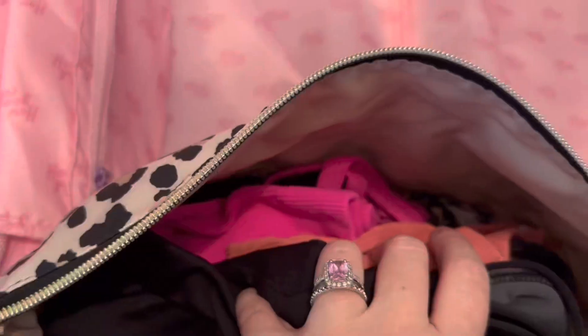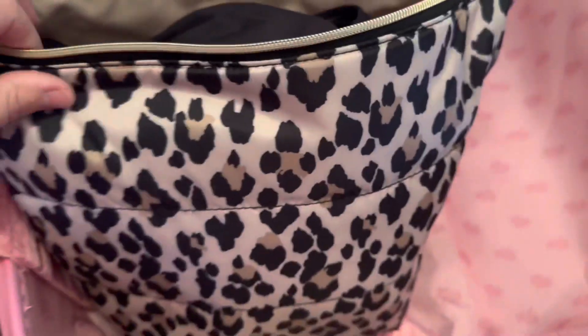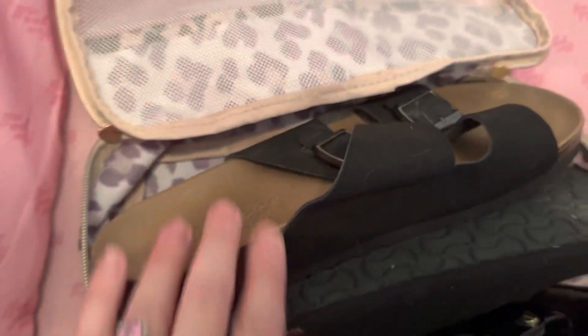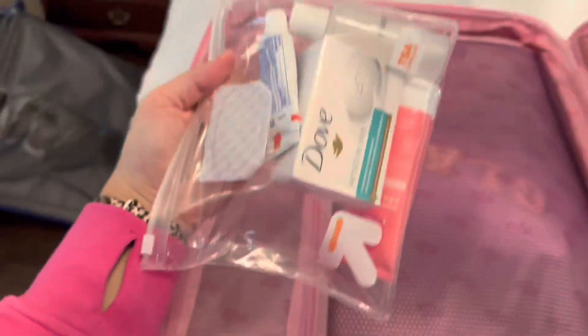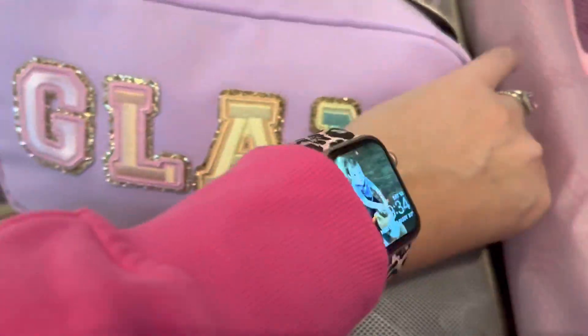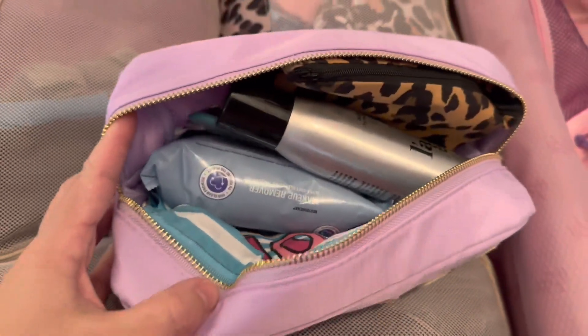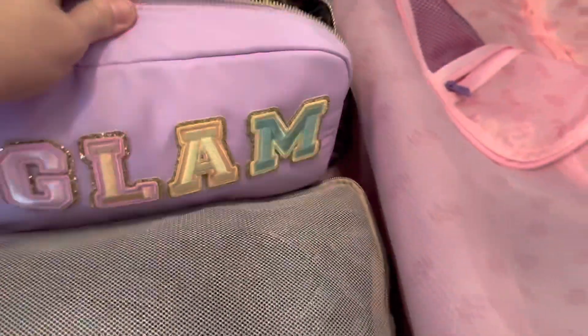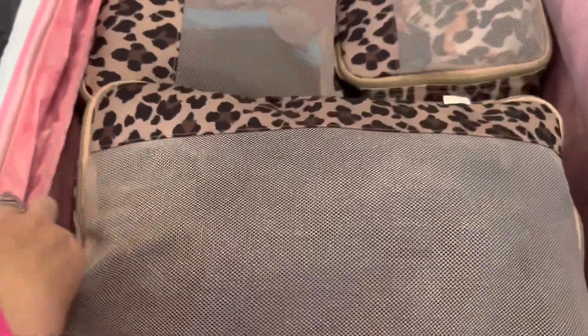I also had a packing cube filled with sports bras and little bralettes, and in the smallest Itsy Ritzy packing cube I had three pairs of shoes — it fit nicely in there so I didn't have to worry about them getting yucky in the suitcase. There are some toiletries in the zippered pocket, which is a nice large separated pocket. Inside I had another little toiletry bag that said 'Glam,' and a little snack bag too, just in case — for stuff I didn't want to get wet like my razor and toothbrush.